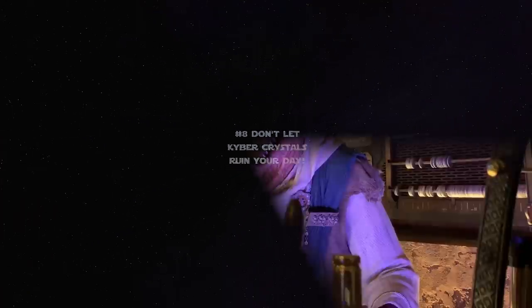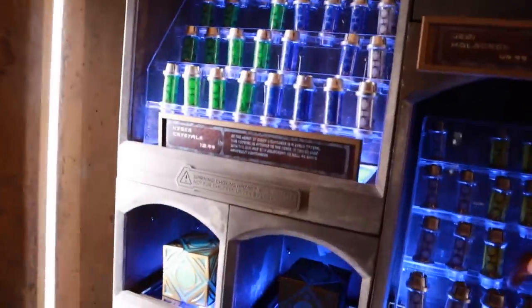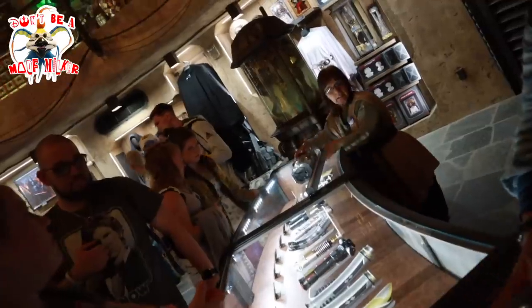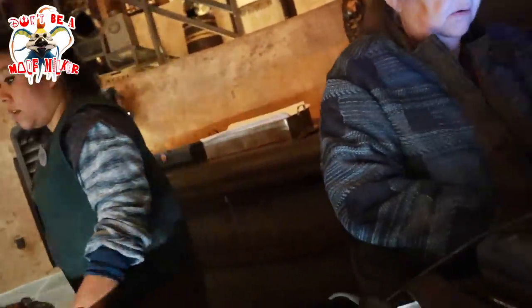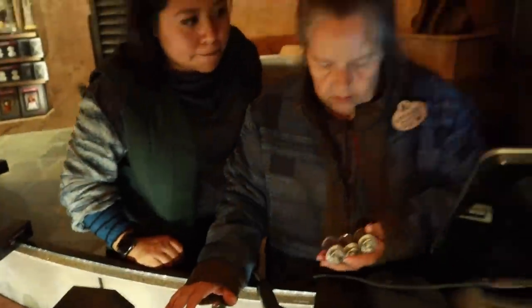Number 8: at Doc Ondar's Den of Antiquities, they sell kyber crystals. These kyber crystals work in Savi's custom lightsabers and also inside of holocrons — they sell both Sith and Jedi holocrons. Just be prepared for low stock or possibly disappointment, because stock has been intermittent and they seem to be changing the rules as to how many you can buy. For a while it required you to buy a holocron in order to purchase an extra crystal. Other times it was limited to one crystal of any color, or one of each color. So it changes all the time — just be prepared to go with the flow and don't set yourself up for high expectations.